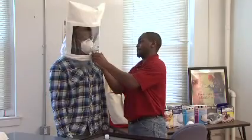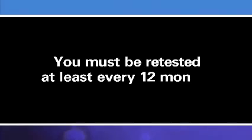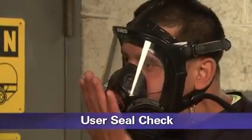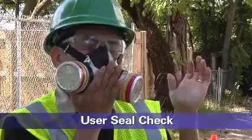Fit testing is done to be sure that the respirator's facepiece fits your face. You must be fit tested before you use your respirator for the first time. You must also be re-tested at least every 12 months to be sure that your respirator continues to fit your face. A fit test should not be confused with a user seal check. A user seal check is a quick check performed by the wearer each time the respirator is put on. It determines if the respirator is properly seated to the face or needs to be readjusted.